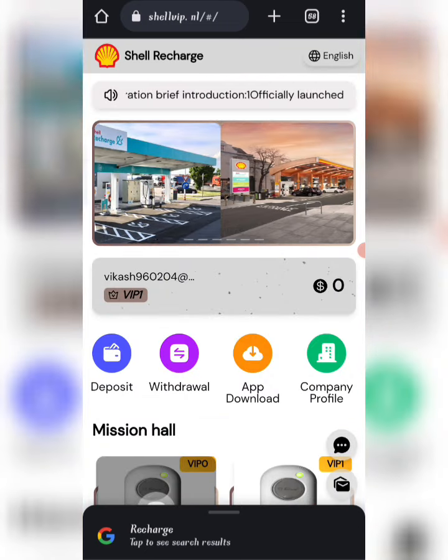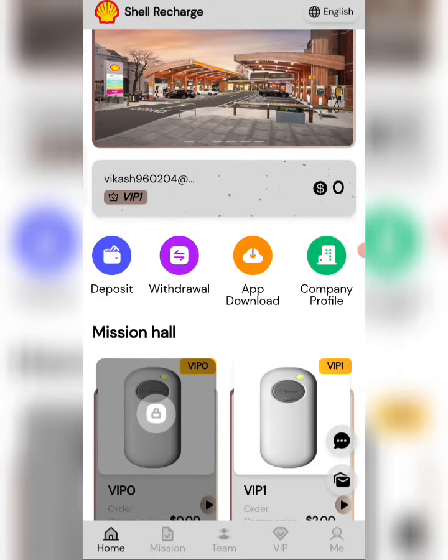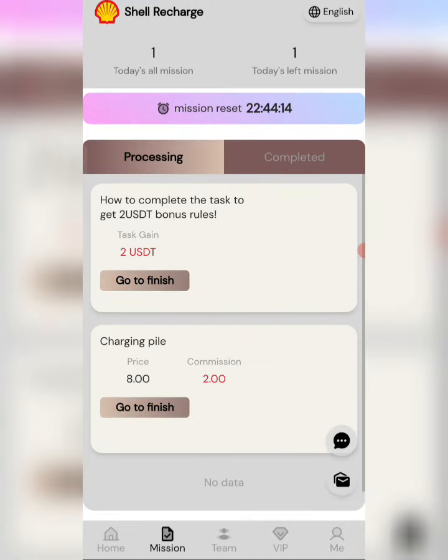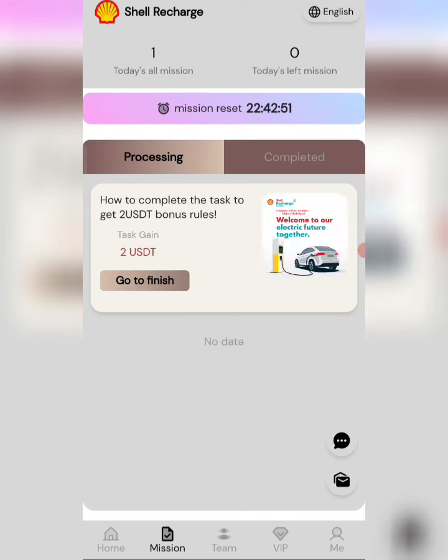You can see your tasks on screen. If you finish your task, you will get your commission. Click on Go to Finish — you can see my task is completed. After completing your task you will receive your commission.